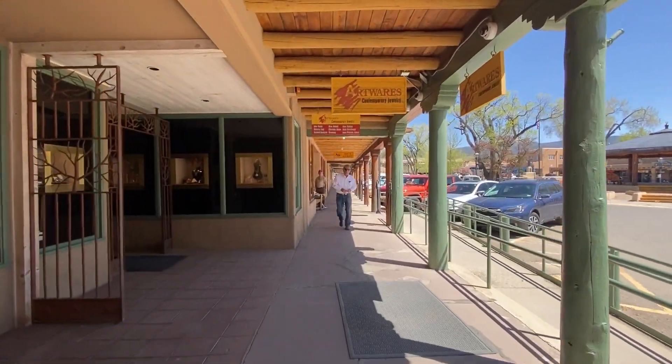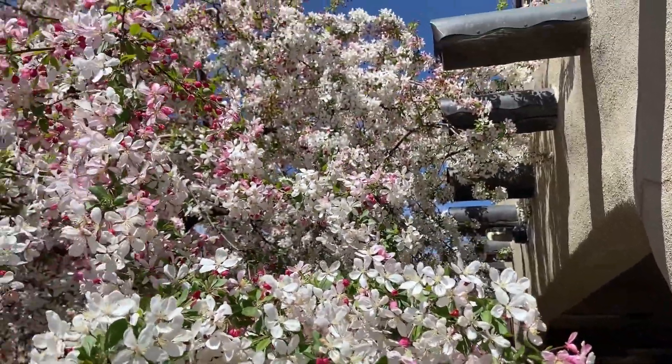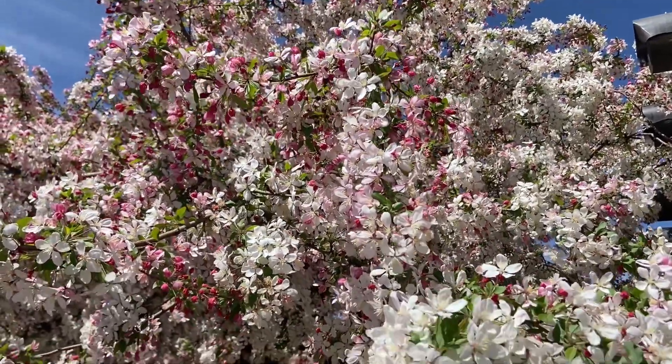Look at this beautiful flowering tree — looks like a cherry tree maybe.